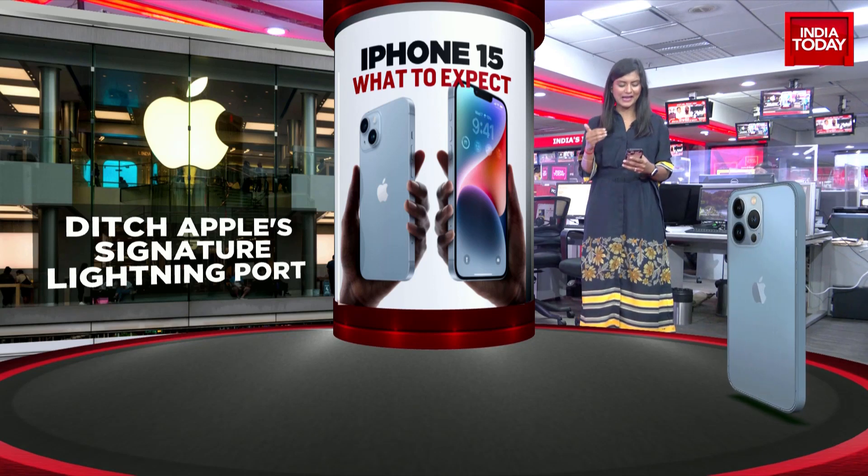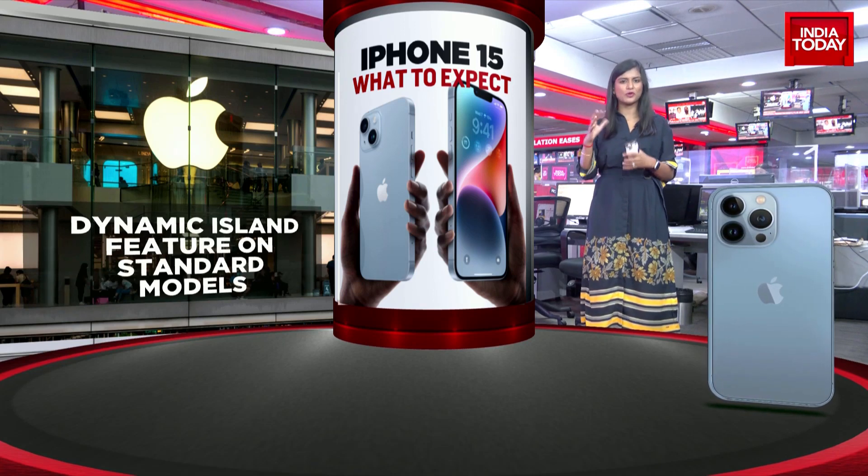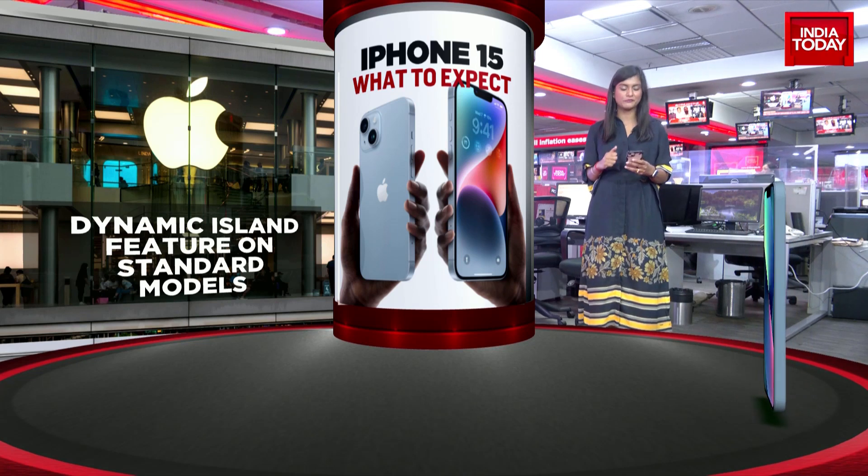There'll also be a dynamic island feature on standard models. This was present more or less in iPhone 14, and they've reworked and advanced it in iPhone 15, reportedly.